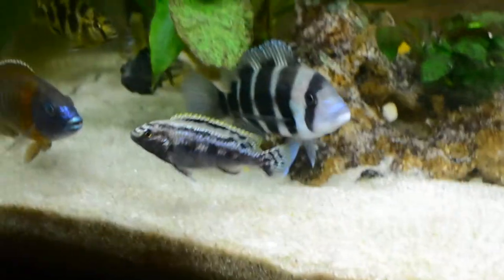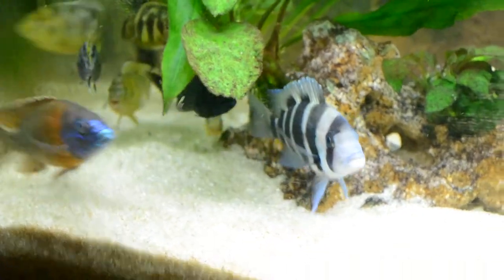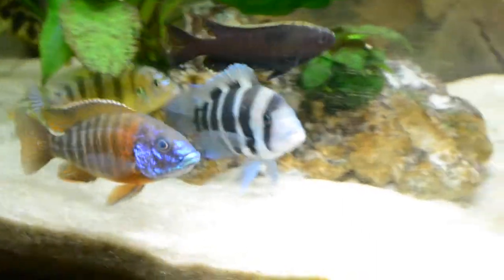What's up Fishtank TV, this is Bobo with Fishtank and today I basically want to make an African Cichlid Tutorial Tuesday.